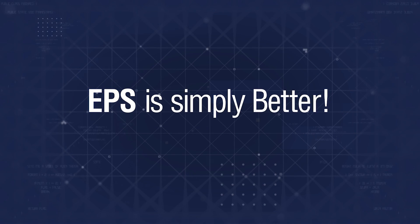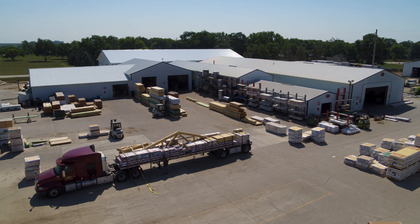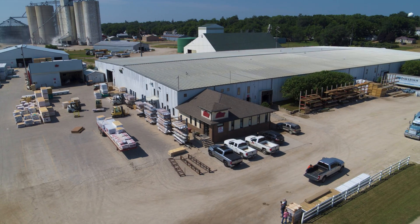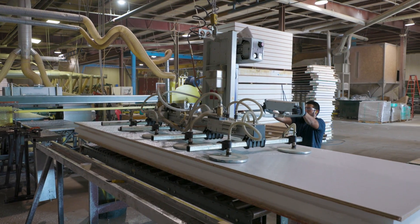EPS is simply better. For over 40 years, Energy Panel Structures, or EPS, has been an industry leader in the manufacturing of SIPs, or Structural Insulated Panels.